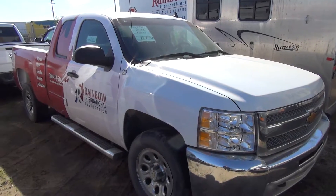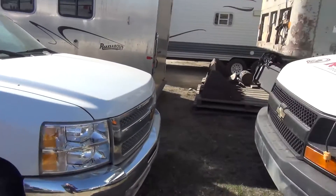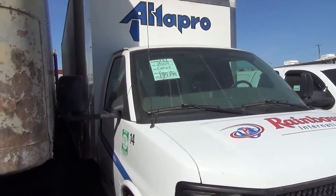2012 Chevy Silverado, 114 K. 2009 Express Van, 139 K on this one.